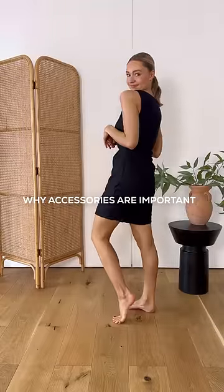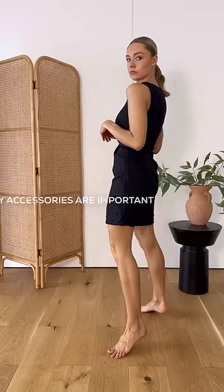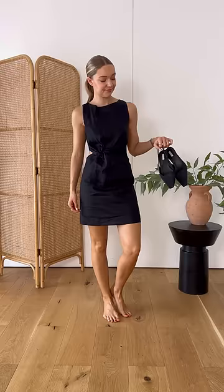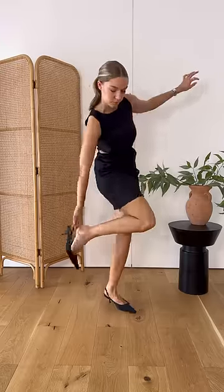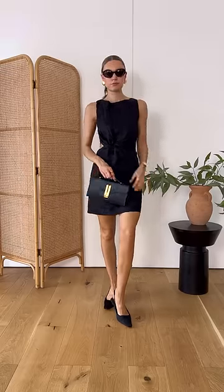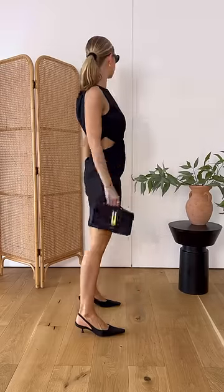In this video I want to demonstrate the importance of accessories and how they can really change the feel of your outfit. To do this I'll be using this one black dress. The first look I'm going to create is a more glamorous one by adding some heels and some bolder accessories. You can see from the accessories that I've chosen that it gives this dress a more 90s feel.